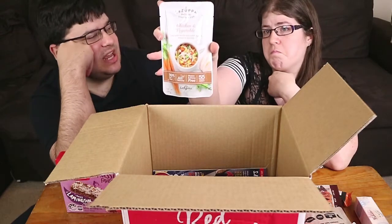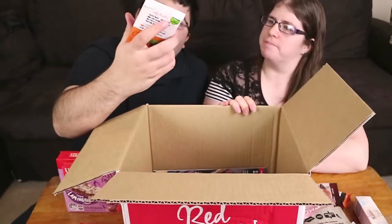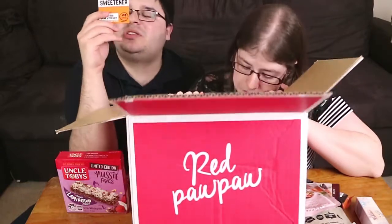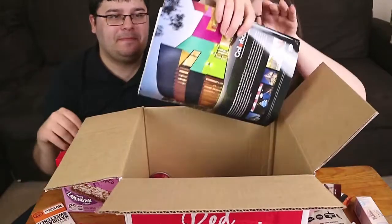We have La Zuppa soup in a cup — chicken and vegetable. That packaging looks like our cat food sachets! I'm sure it's a lot nicer than that. They've definitely gone the winter soup route. Next, Nobu natural sweetener — monk fruit. I'm not sure they've used that particular one in the box before but they have had other natural sweeteners. Monk fruit is apparently a sweet melon, so I assume this is an extract from it.